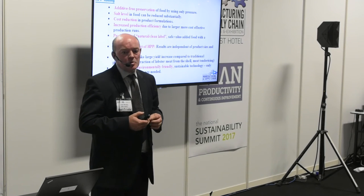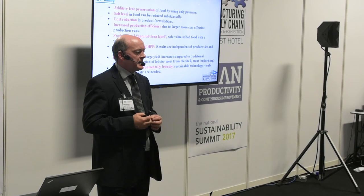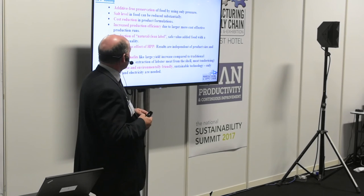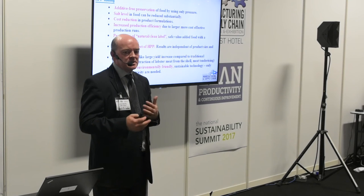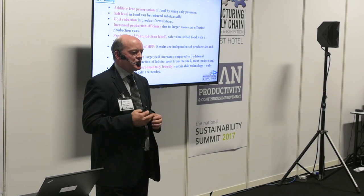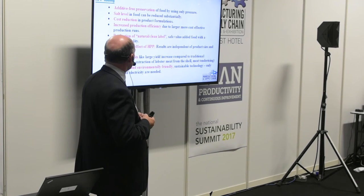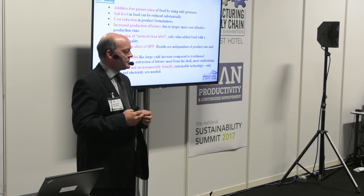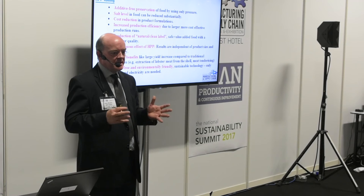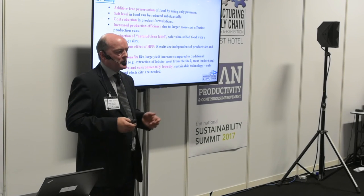Another benefit of HPP is we don't need preservatives. We process products with pressure and don't have to put preservatives in, so it's a very clean label — and there's a lot of demand from consumers for clean label, preservative-free products. There's also increased production efficiency: if you have a short shelf life product you might be making it every day, but HPP allows you to make bigger batches over a longer period. Everything in the chamber gets the same treatment regardless of size — whether a 100 gram piece of cheese or a 10 kilo block of meat, everything gets exactly the same treatment. It's also waste-free and environmentally friendly — only water and electricity are used.